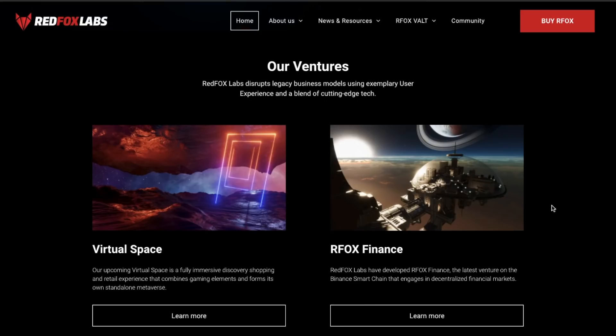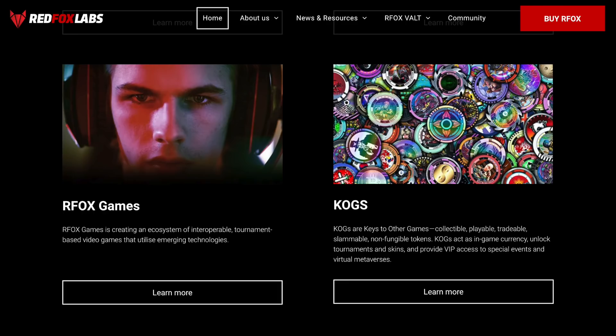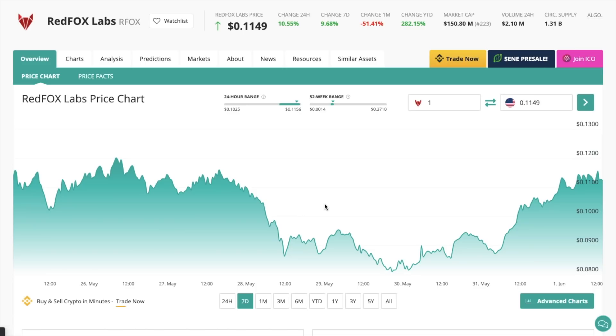Then there's obviously RFox Finance, what we're going to be concentrating on today. Plus there's RFox tournament-based video games and COGS, which are collectible, playable and traceable non-fungible tokens used as in-game currency. They have their own RFox token which powers the entire RFox ecosystem and acts as a form of payment, used for trading fees, to develop liquidity pools, and for the creation of NFTs. Essentially, the RFox token assumes the role of being the main currency for RedFox Labs ventures.